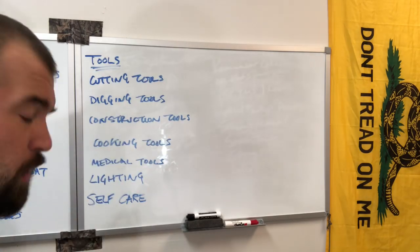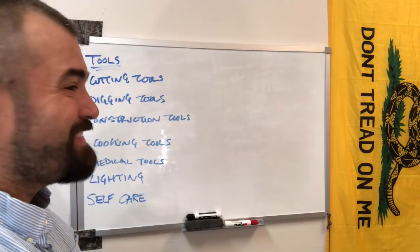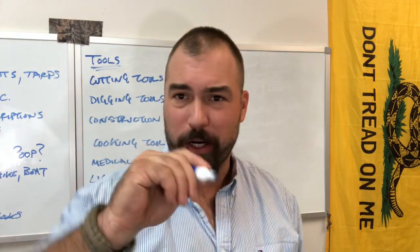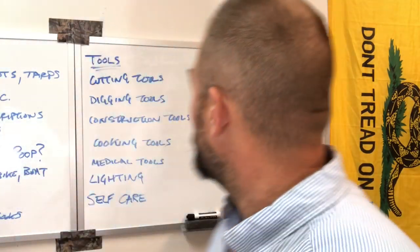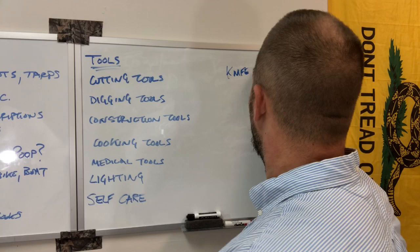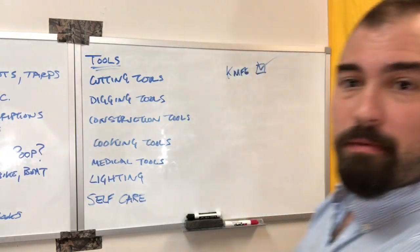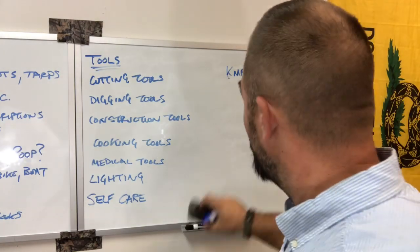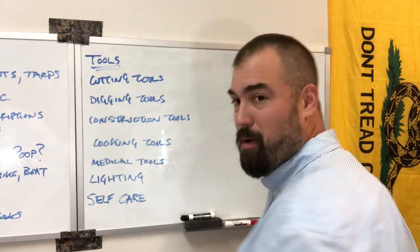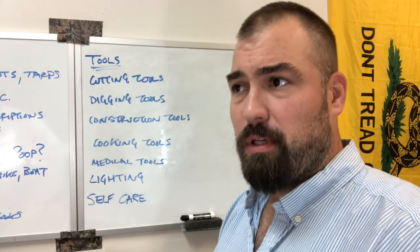The tool that most preppers will focus on — the vast majority, especially the box-checker mentality preppers — is the knife. That is the tool that most people will harp on, and more or less, rightfully so. Knives tend to be the number one tool that we interface with our environment with.